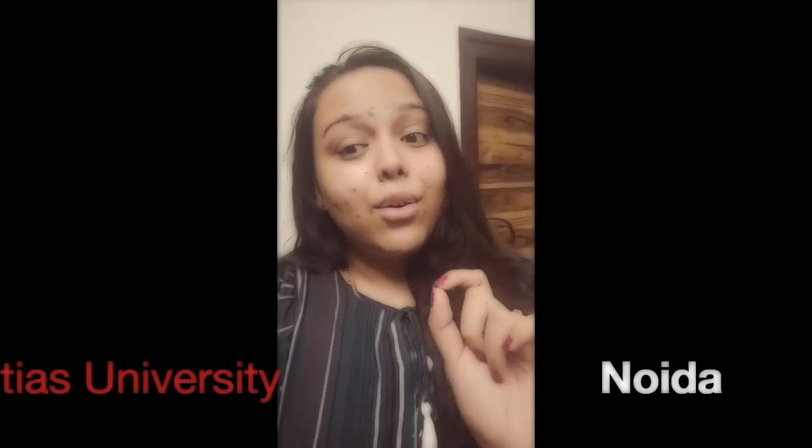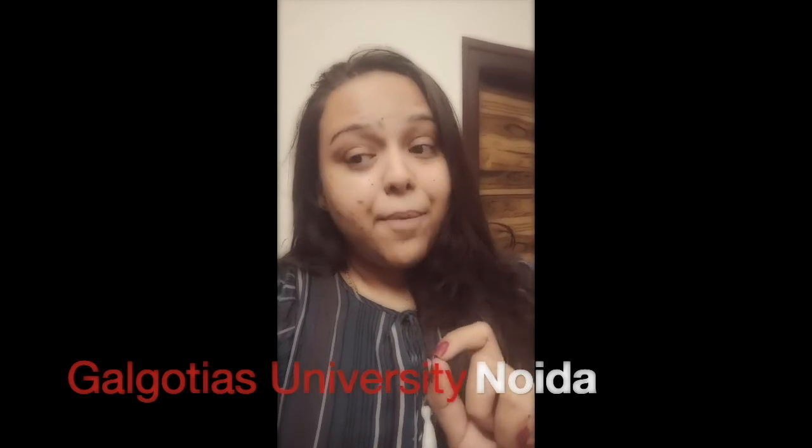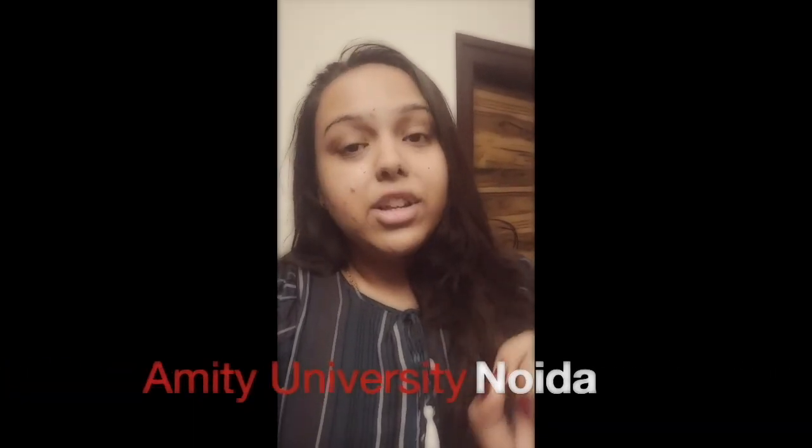If I'm not wrong, there are only two colleges offering this course. The first college is Galgotias University, Noida, which has an entrance exam called CUET, and the second university is Amity University, Noida.